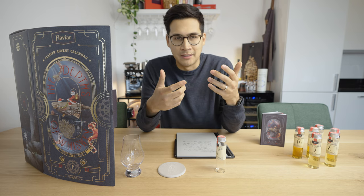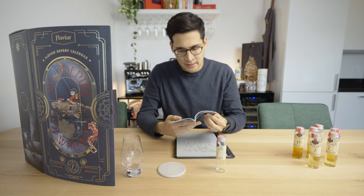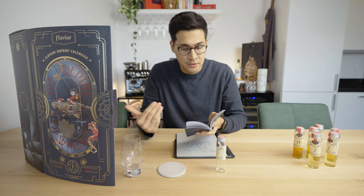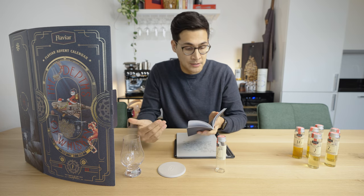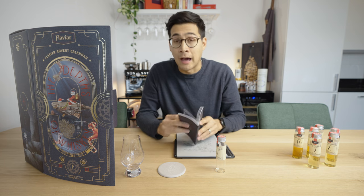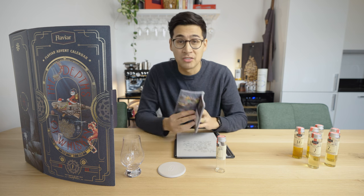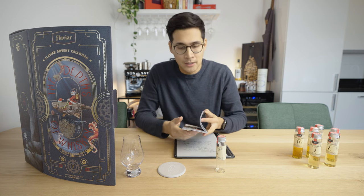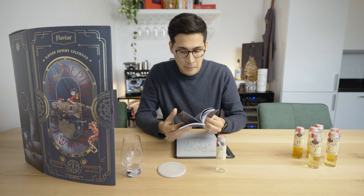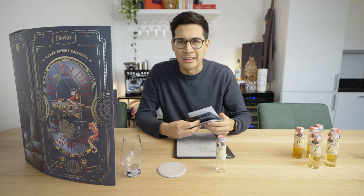What would I want different in an upcoming calendar? Number one: the tasting journal. You already have pre-filled blocks for brand, expression, ABV, spirit type, and notes — why not also add a rating? You ask people to rate in the app, so this could replace that first step. I felt like a rating box is kind of necessary here.